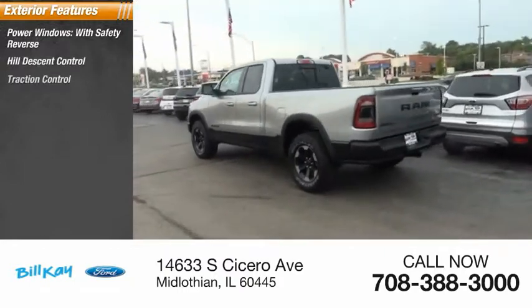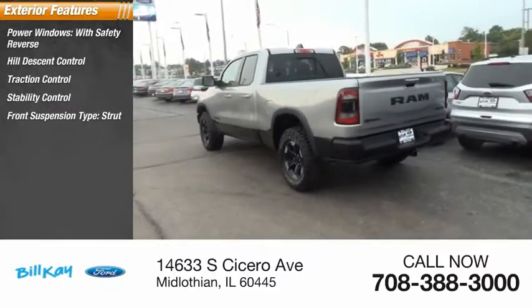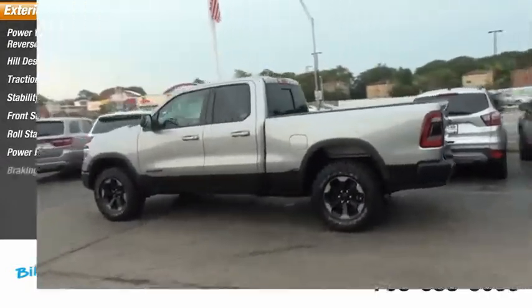Hill descent control, traction control, stability control, front suspension type strut, roll stability control, power brakes, braking assist.